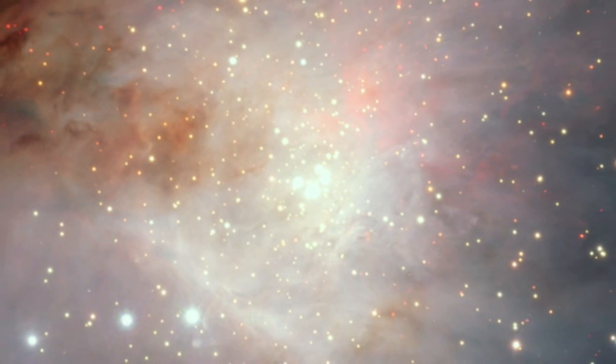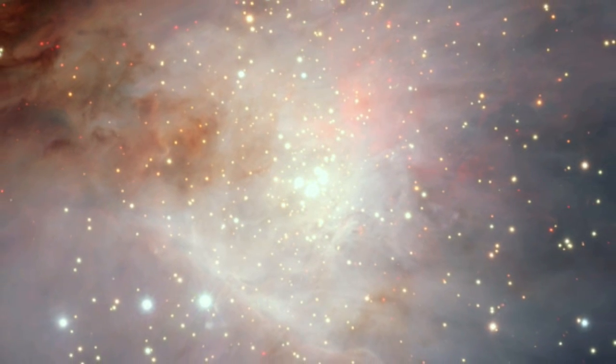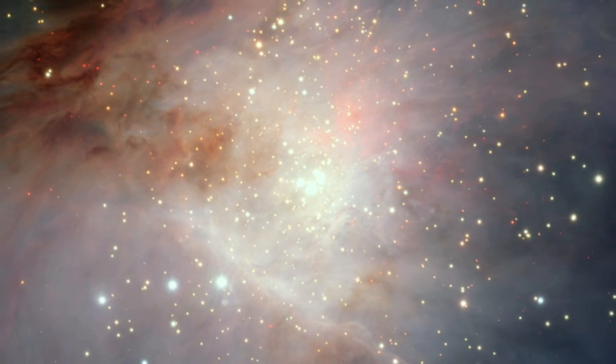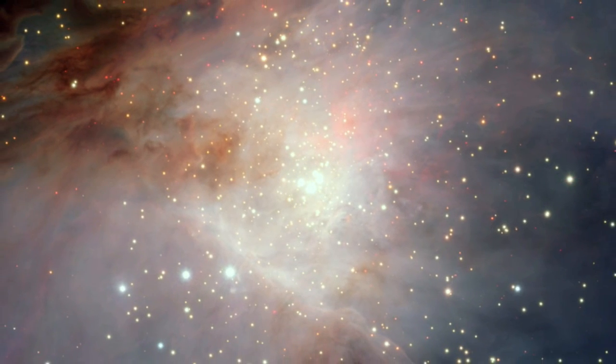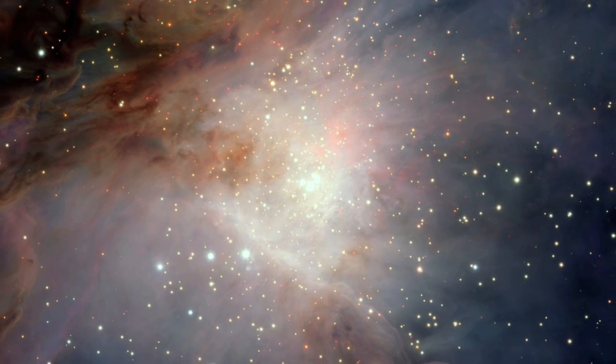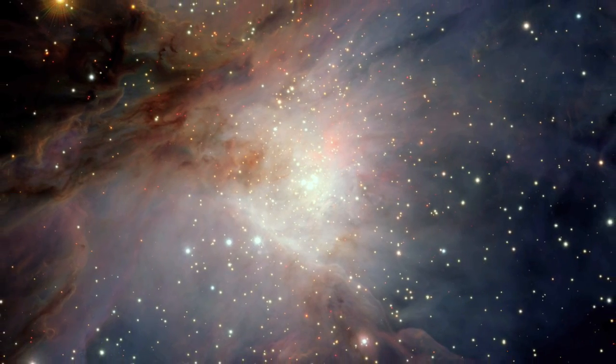At the very heart of the nebula lie the four brilliant stars forming the trapezium, a group of very hot, young stars pumping out fierce ultraviolet radiation that is clearing the surrounding region and making the gas glow. Observing in the infrared also allows VISTA to reveal many other young stars in this central region that cannot be seen in visible light.